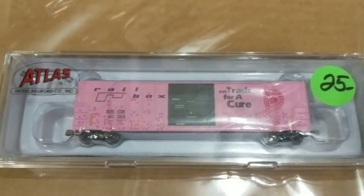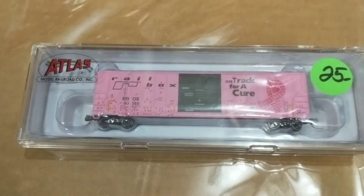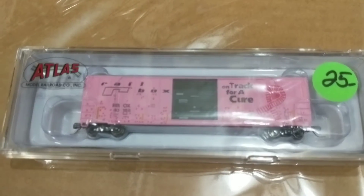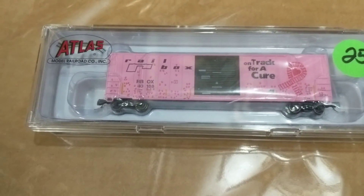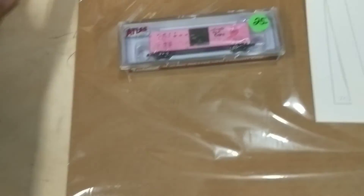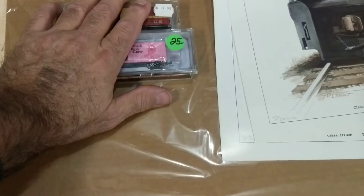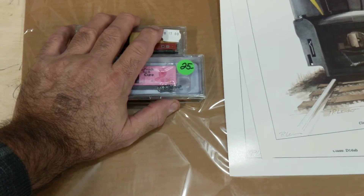I wanted the new Atlas rail box cars that are kind of weathered and patched out, but they didn't have them, so I have to go online and find them. Pretty much almost got out with just this. These are like little pluses. It's probably the least I've ever spent at a train show — the show just wasn't that great for me.